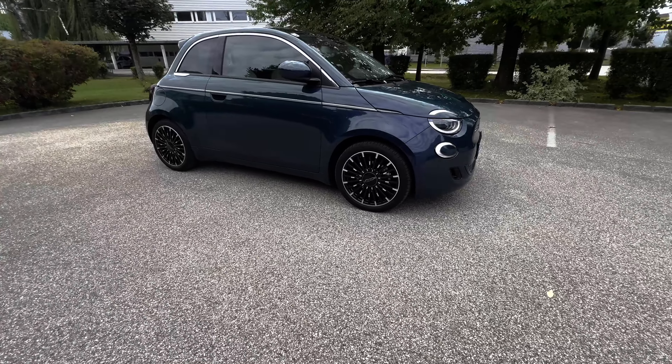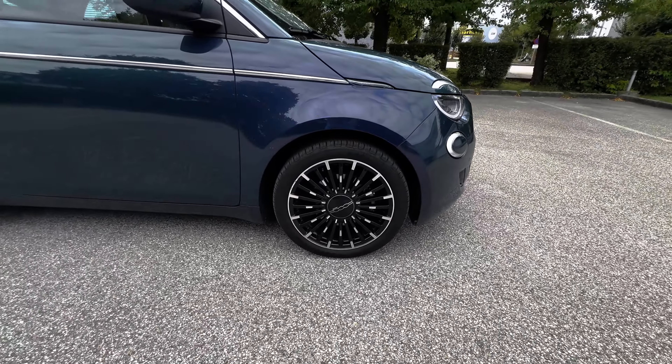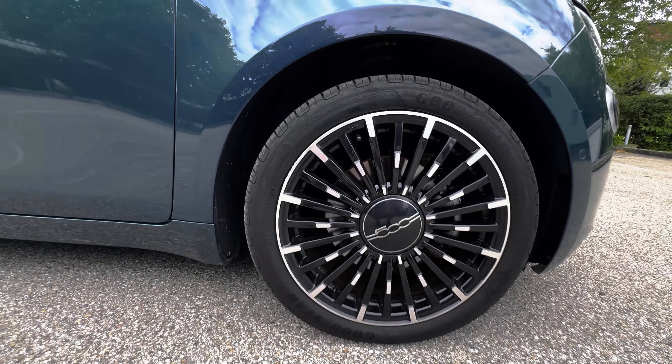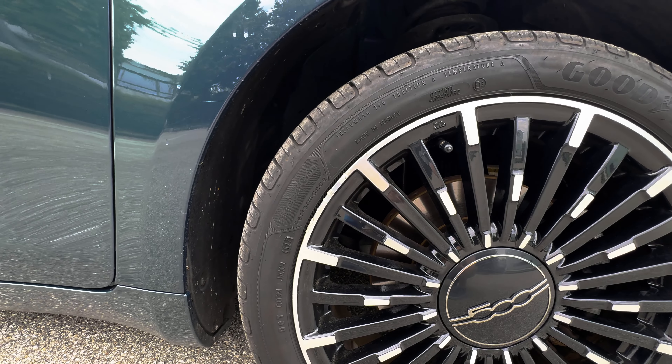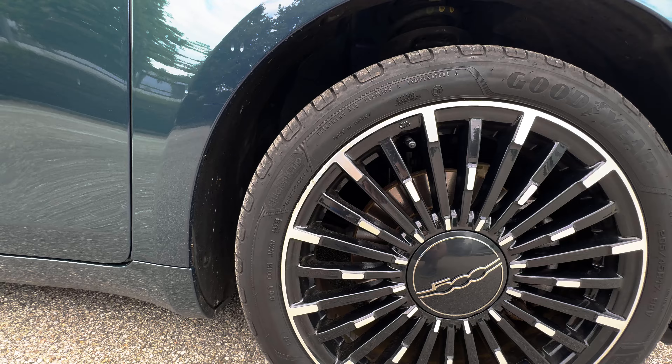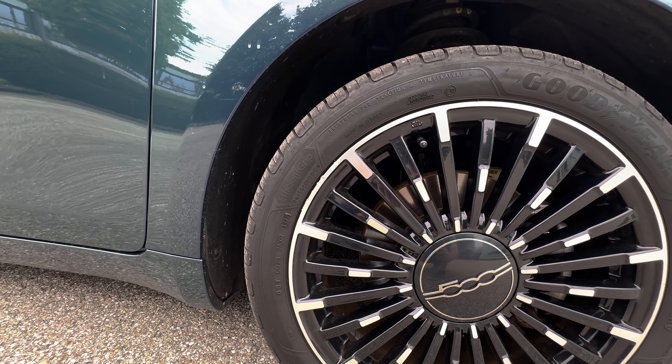It comes with 17-inch alloy wheels that look absolutely fantastic, and I have to admit they are damaged a little bit — not by me, but by the previous owner. I've arranged with the seller that they are going to take a look at that and hopefully sort it out perfectly.